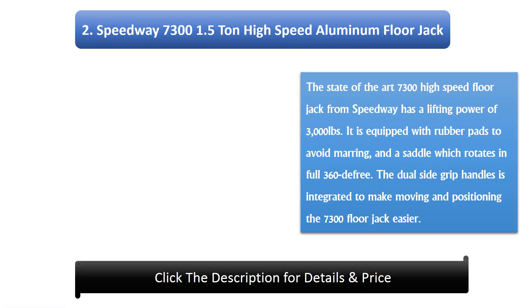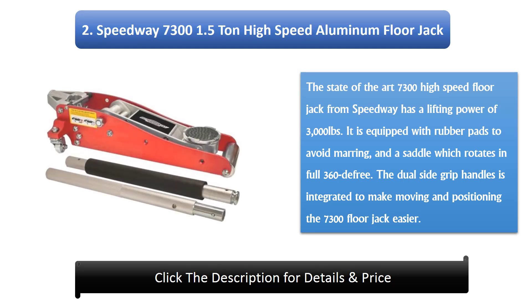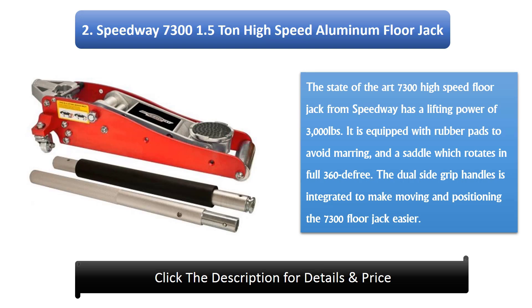Number 2: Speedway 7300 1.5-ton high-speed aluminium floor jack. The 7300 high-speed floor jack from Speedway has a lifting power of 3,000 pounds. It is equipped with rubber pads to avoid marring and a saddle which rotates a full 360 degrees. The dual side grip handles make moving and positioning the 7300 floor jack easier.